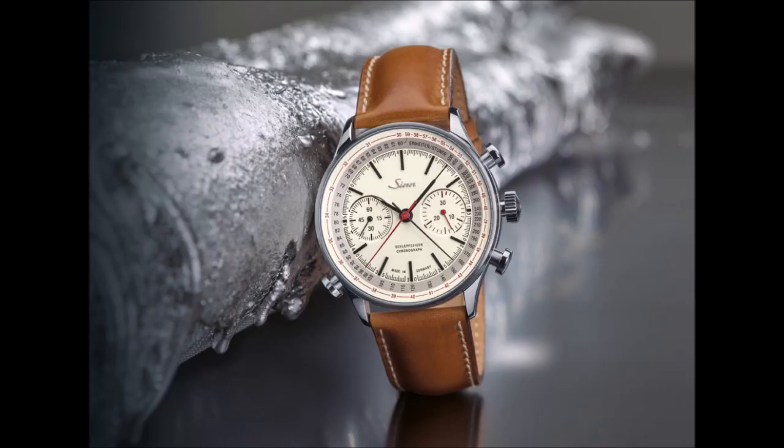A split-seconds chronograph is a rather rare complication. Sinn offers the 910 Anniversary model at a reasonable price. Sinn offers various classic models, especially in its Frankfurt financial district watches collection. The Frankfurt-based brand is mainly known for its sporty watches and functional timepieces. Among these is also a remarkably elegant chronograph. The 910 Anniversary split-seconds chronograph is well worth mentioning and deserves a strong recommendation for aficionados and collectors. This model is available in a limited edition of 300 pieces — a rather rare item in the world of watches.